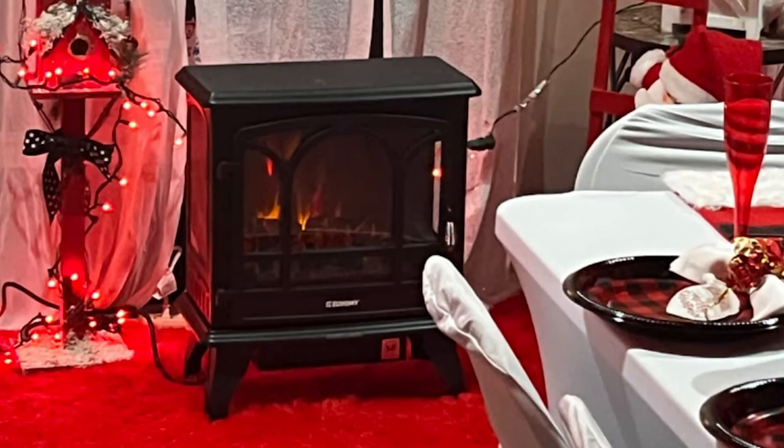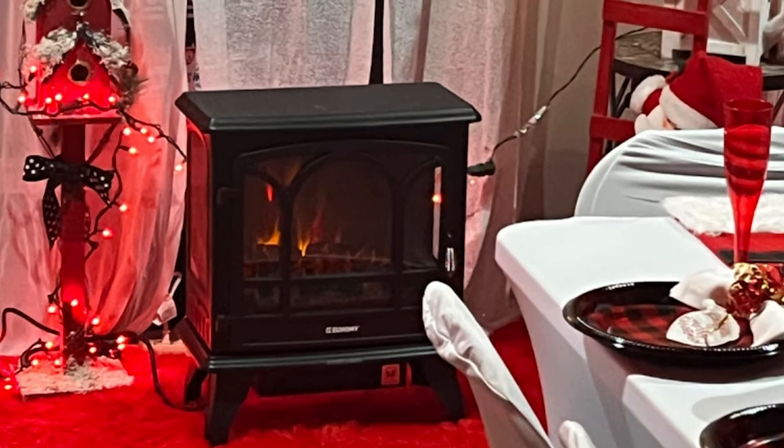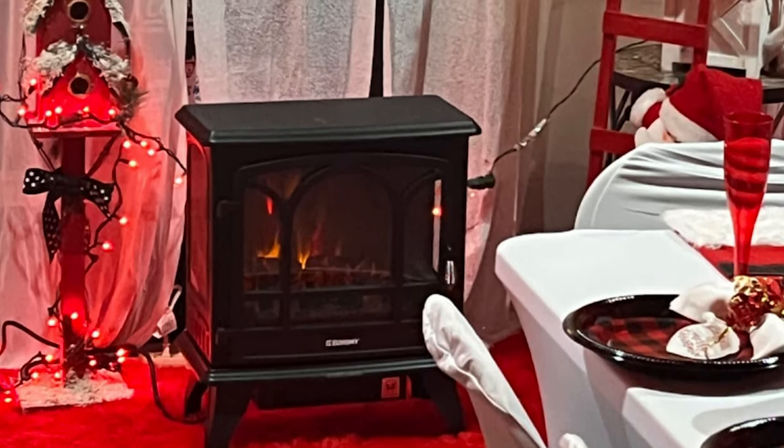The portable indoor space heater is always cool to the touch when it is running. This stove has CSA certification, so safety is guaranteed.